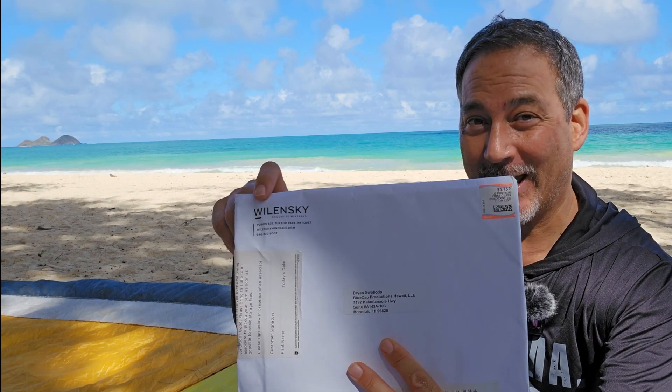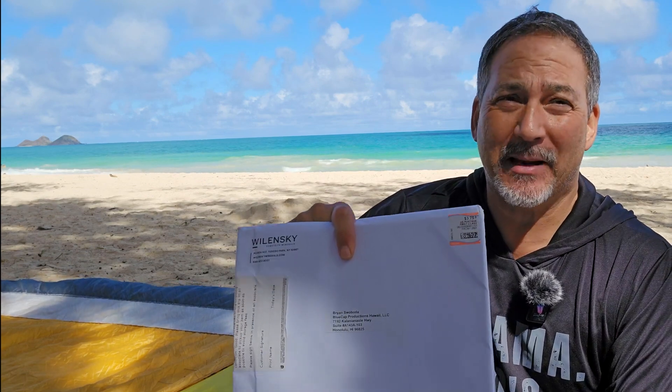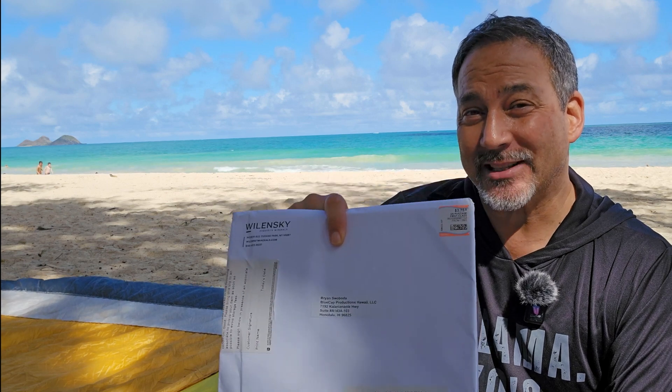Hey, Brian Sabota here from Blue Cap Productions, out here on an absolutely beautiful December weekend. I love to come out to places like this where I can really appreciate the beauty when I'm about to look at something else that's equally beautiful. I don't know if you're like me where you love getting little gifts or treats in the mail, but I certainly appreciate it, and recently I got a little gift that I want to share with you. I got the new catalog from Walensky Exquisite Minerals, and I love taking a look at these catalogs. I got this maybe two weeks ago.